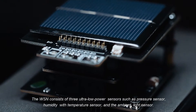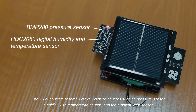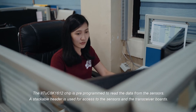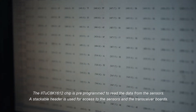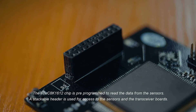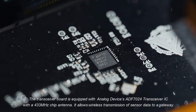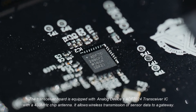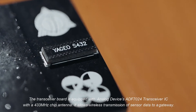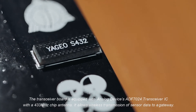The WSN consists of three ultra-low power sensors: a pressure sensor, a humidity with temperature sensor, and an ambient light sensor. The IITUC8K1612 chip is pre-programmed to read the data from the sensors. A stackable header is used for access to the sensors and the transceiver boards. The transceiver board is equipped with the Analog Devices ADF7024 transceiver IC with a 433 MHz chip antenna, allowing wireless transmission of sensor data to a gateway.